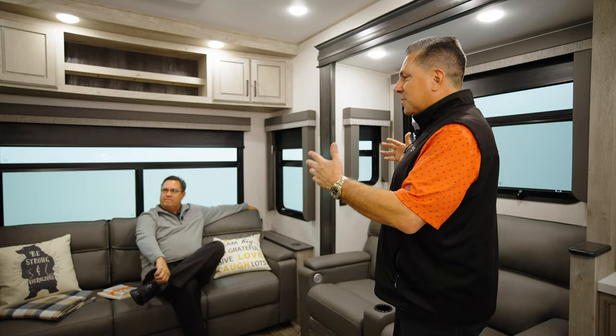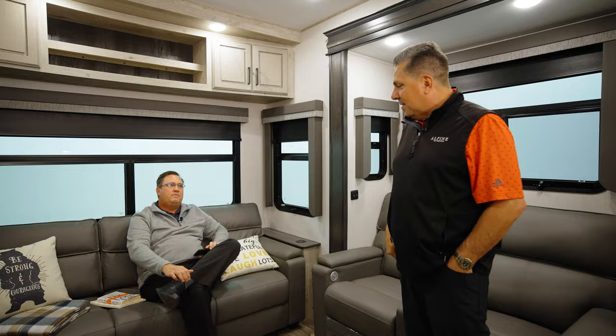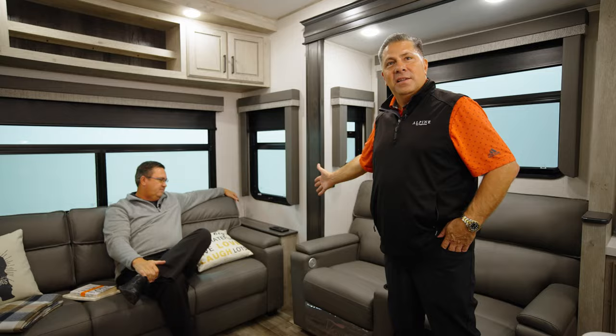In this floor plan, Avalanche comes with an 80-inch couch, and the beauty of it is that it folds out into a king trifold sofa. Not to mention what Steve's doing here — charging his phone. There are USB charging outlets built right in to keep everything charged up.